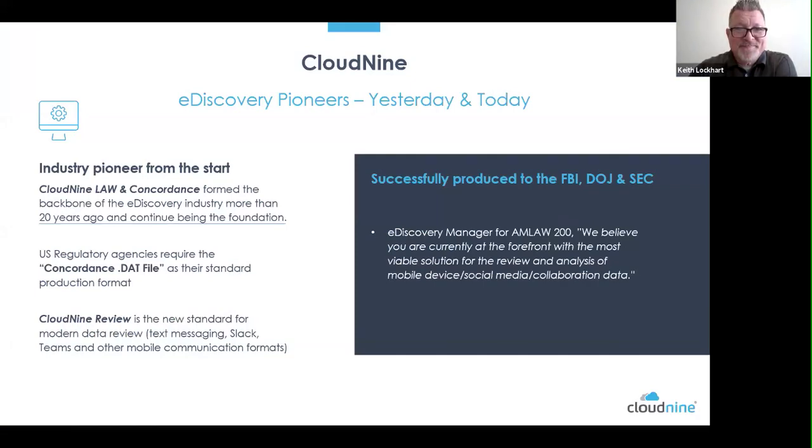As a quick overview of Cloud9: they've been in the industry for over 20 years. Quite a few years ago Cloud9 bought Concordance and Law from LexisNexis and continued developing those platforms. One major concern in the industry was whether those products would continue to be developed — and yes, both Concordance and Law continue to be worked on.